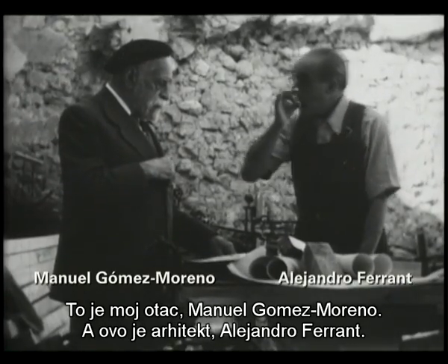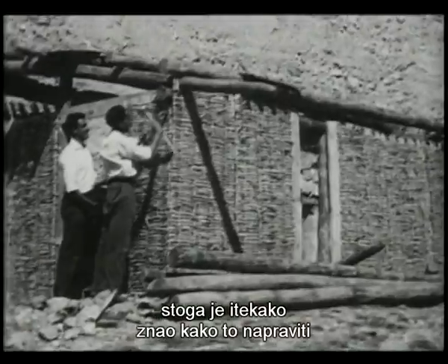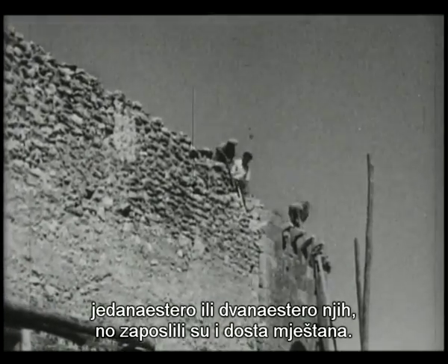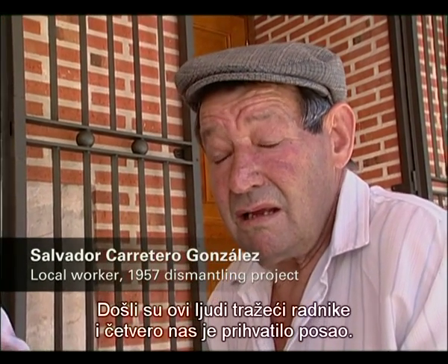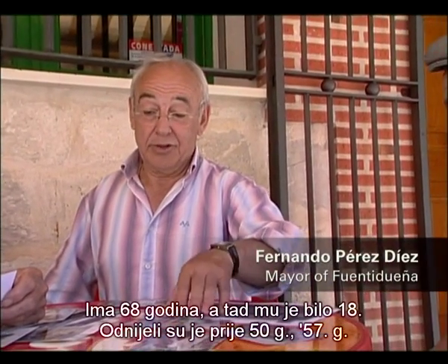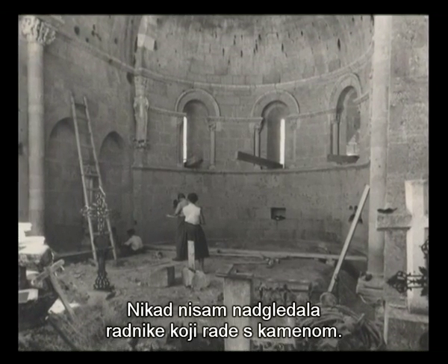That is my father, Manuel Gomez Moreno, and that is the architect, Alejandro Ferrant. This architect had been doing a beautiful job in all the reconstructions, so he knew very well how to proceed, and he had a team of workers that went with him wherever he went — 11 or 12 — and then they hired quite a number of people from locals. They came from Jaén and were looking for workers. My worry was that it had to be finished before the snow came in December. I never in my life had put together anything of that sort, or had to handle a bunch of stone workers.